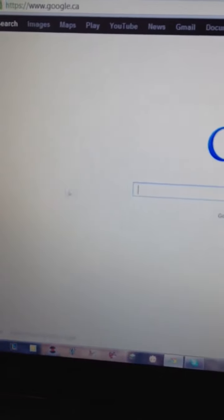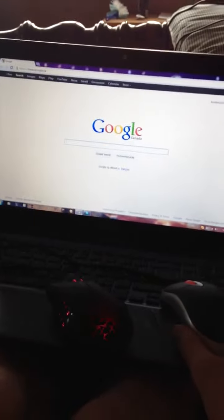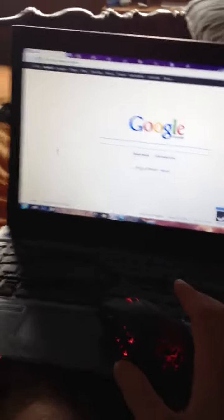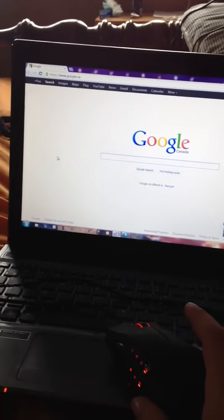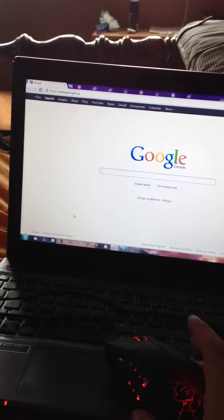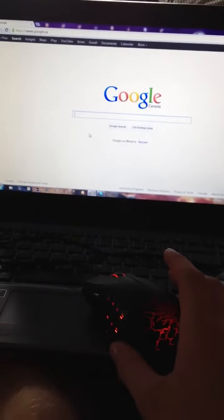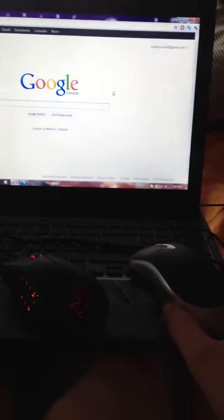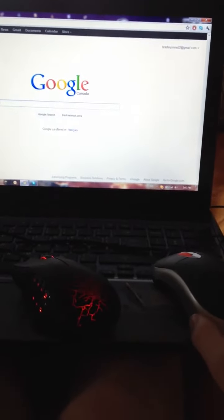So there's the cursor with the optical mouse. Now here's me moving the Naga Mouse. I don't know why it does this, but if anyone would be able to tell me the reason why, that would be greatly appreciated. Thanks.